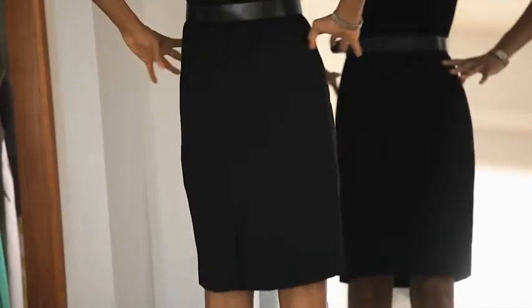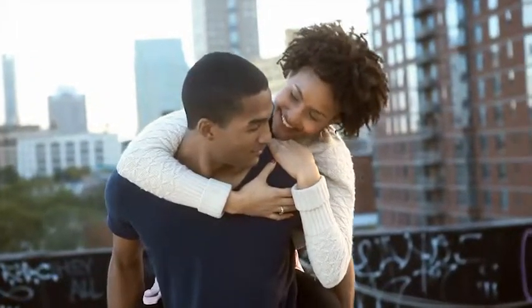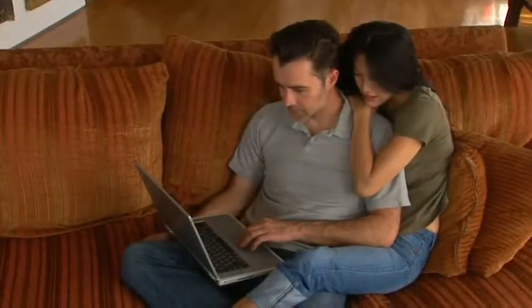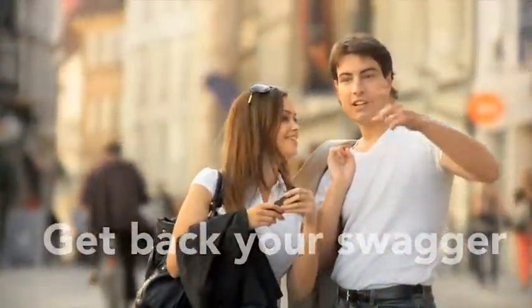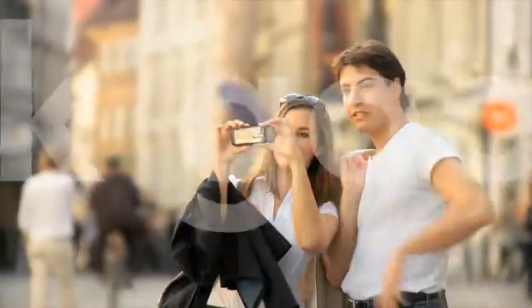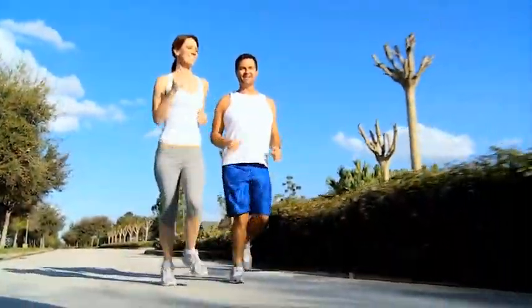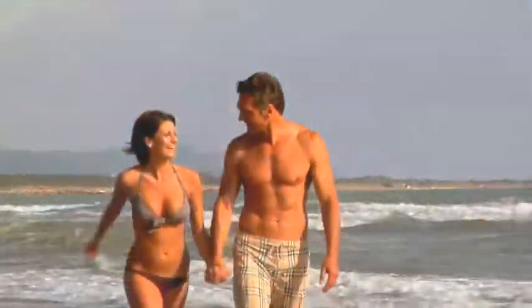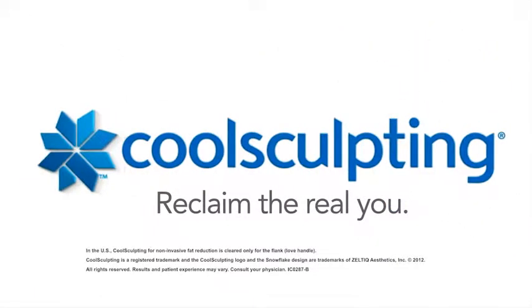Best of all, your clothes and your confidence will be exactly where you want them. Your little black dress will fit just right. You'll make peace with your two-piece. Your physique in that t-shirt will turn heads again. And those jeans won't be topped off with unwanted bulges of fat. You have the power to get back your swagger. You deserve to look and feel your best without surgery or downtime. It only takes an hour to own your mojo once more. Reclaim the real you with CoolSculpting.